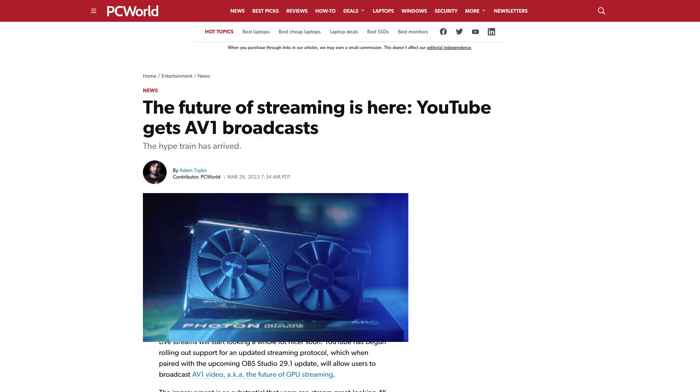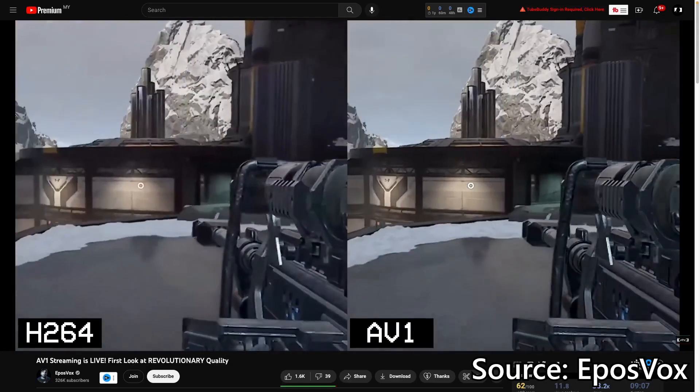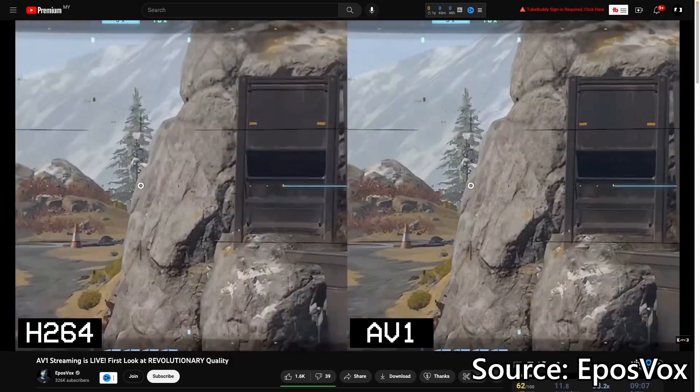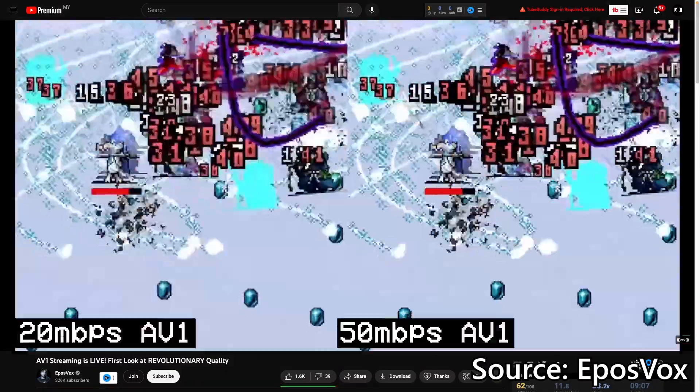For streamers though, there are services that now support the AV1 codec, and that can increase your streaming quality while maintaining the same bitrate. So you wouldn't stress your upload speed as much, and your viewers get a prettier image.